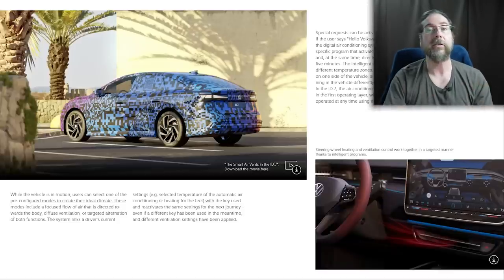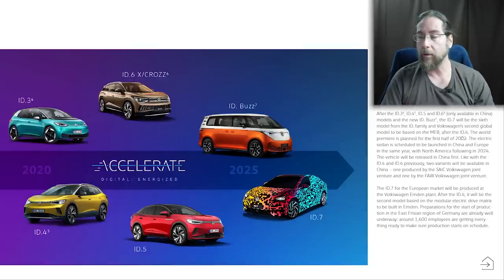The ID.7 will be available all around the world. The world premiere is planned for the first half of 2023, and the electric sedan is scheduled to launch in China and Europe at the same time, with North America following in 2024. Preparations for the start of production in the East Frisian region of Germany are already well underway, with around 1,600 employees getting everything ready to make sure production starts on schedule.